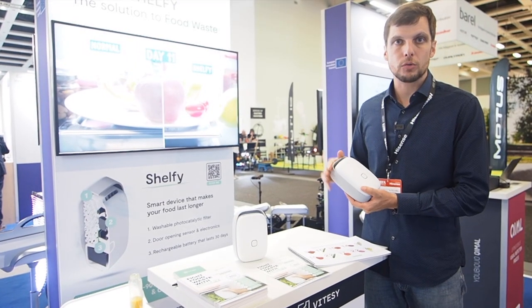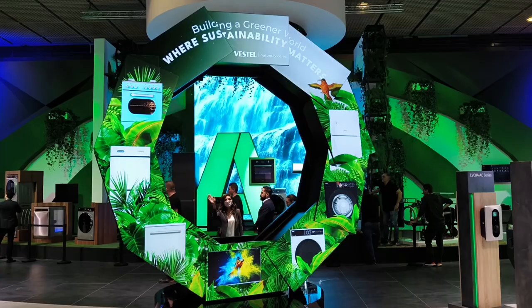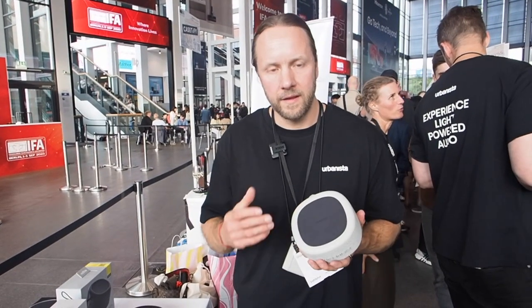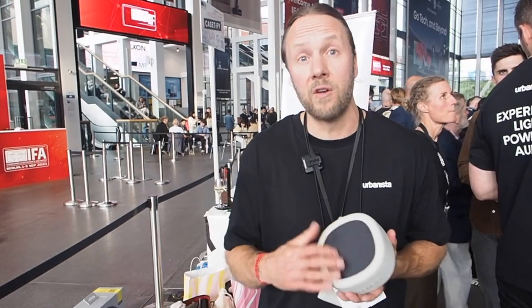Shelfy is our new device meant to improve food preservation conditions in the refrigerator. I can vlog if I like — I can see everything that I'm doing. My Urbanist in Malibu is the world's first solar charging outdoor activity speaker with a power foil solar cell.